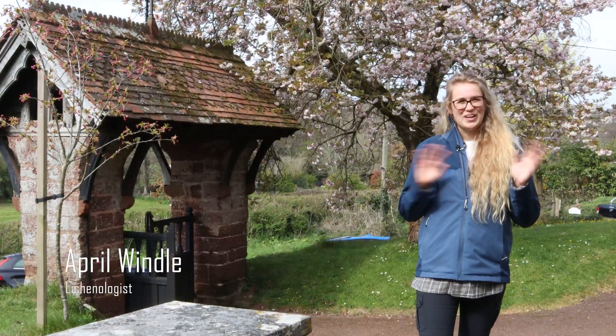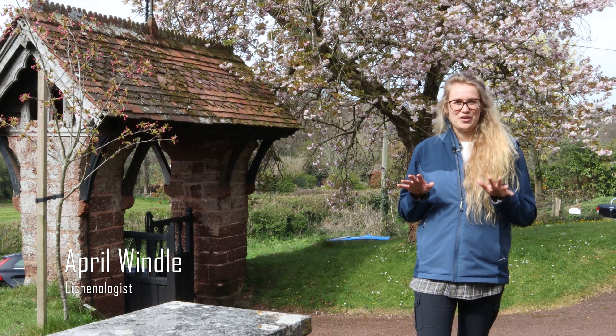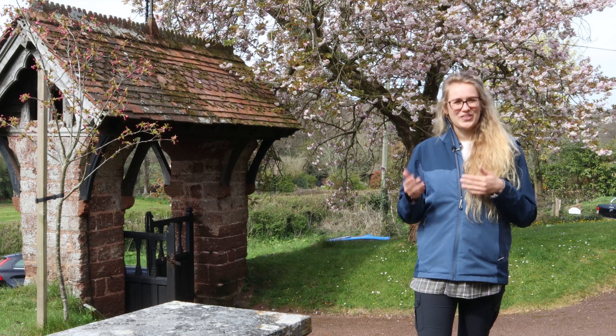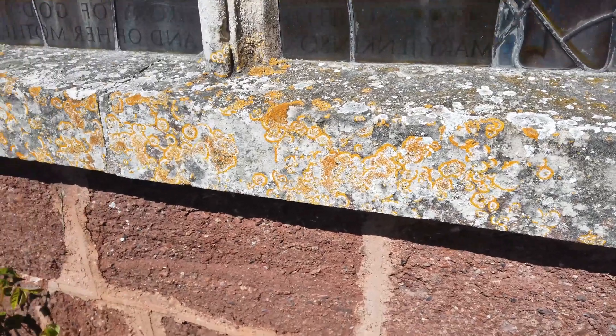Lichens make you see the world a little bit differently to most other people, and when you get your eye in for them, your walks will never be the same, because when you look that little bit deeper into the natural world it becomes all the more beautiful and all the more interesting.